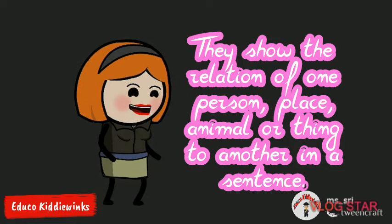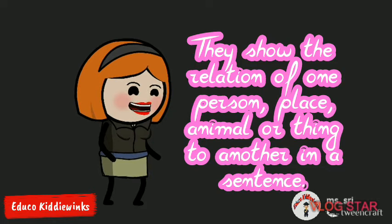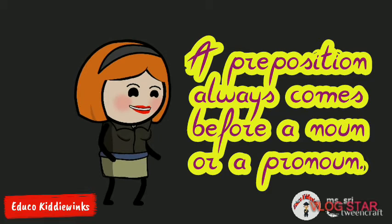They show the relation of one person, place, animal or thing to another in a sentence. A preposition always comes before a noun or a pronoun.